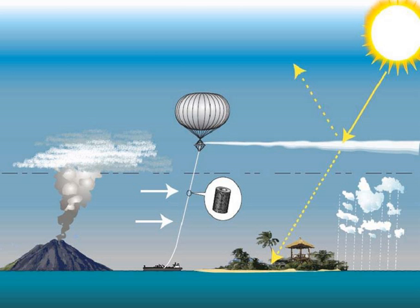Stratospheric Particle Injection for Climate Engineering was a United Kingdom government-funded climate engineering research project that aimed to assess the feasibility of injecting particles into the stratosphere from a tethered balloon for the purposes of solar radiation management. The project investigated the feasibility of one geoengineering technique: solar radiation management using stratospheric sulfur aerosols.